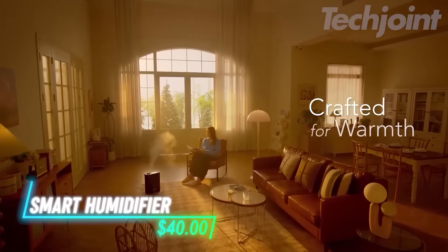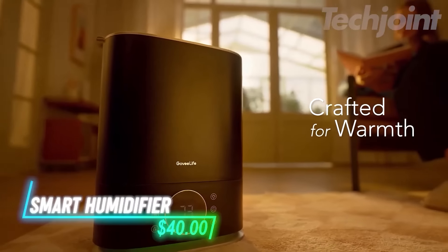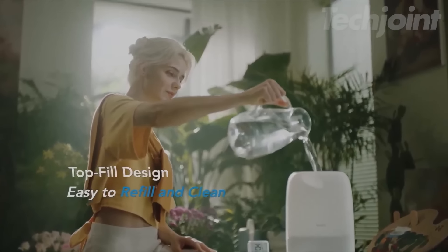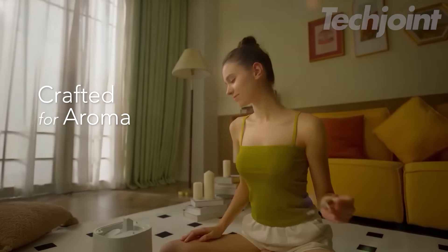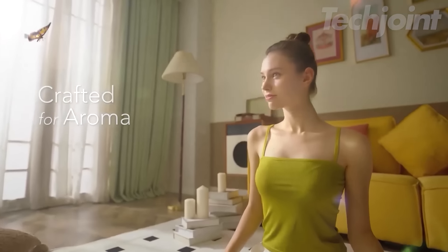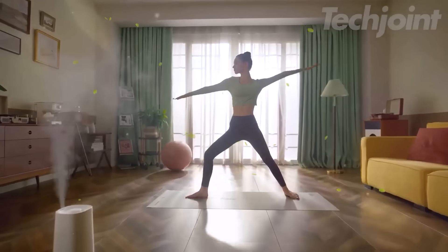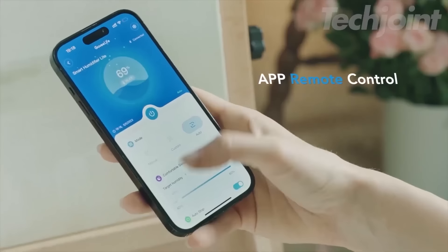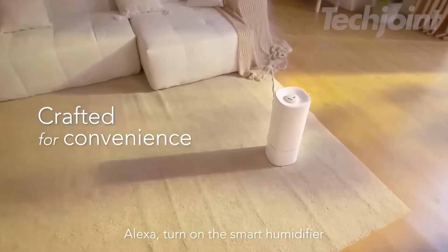This humidifier adds moisture to the air, making your space comfortable. You can easily fill it from the top without turning over the tank. A built-in aroma diffuser allows you to add essential oils for a calming atmosphere. With a 3.0-liter capacity, it can run for up to 25 hours. You can control it with your smartphone or voice commands through Alexa or Google Assistant.